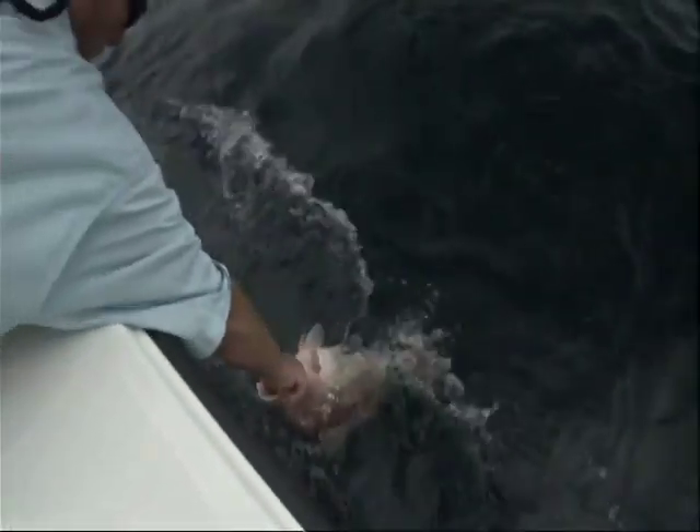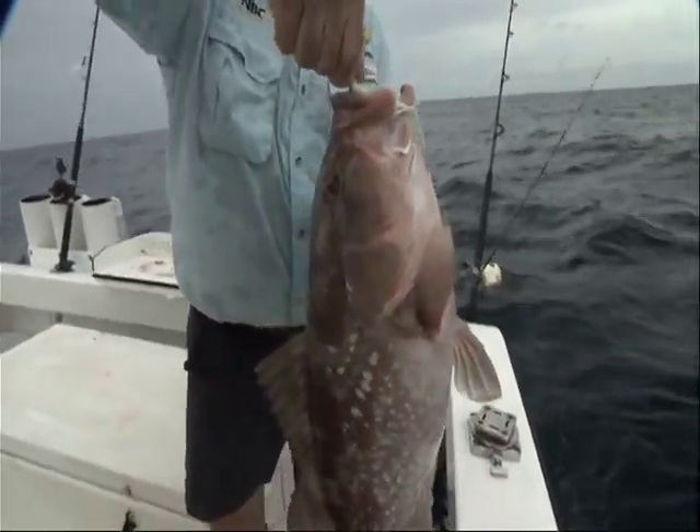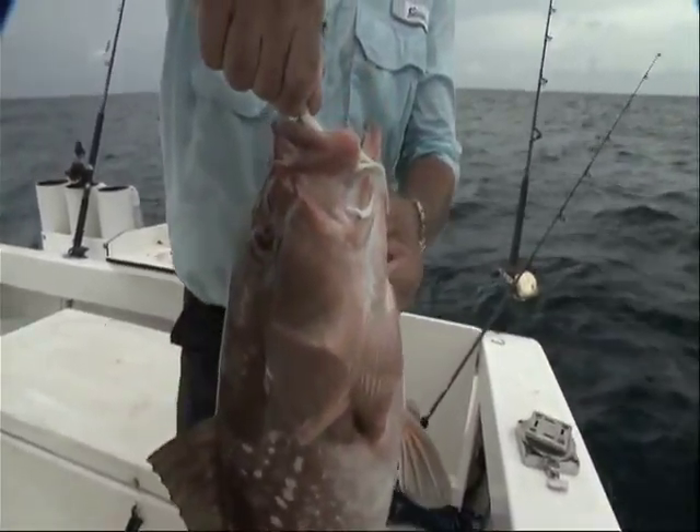That's a nice grouper there — big ol' red. Look at this guy. Big ol' nice red grouper. You can grab the head of the jig like that and lift them right up. That's a nice one — I know that's a keeper. That's a good 24-25 inch. Yeah, that's a good red grouper.